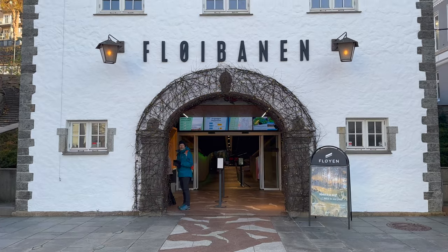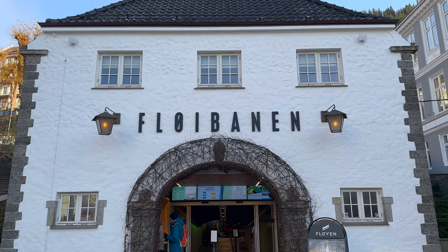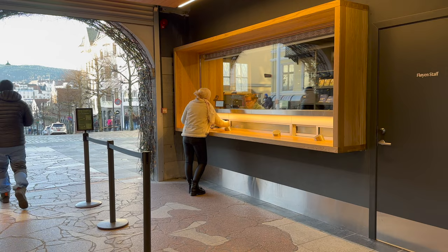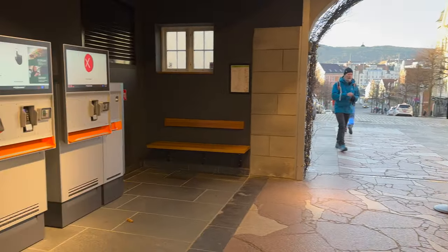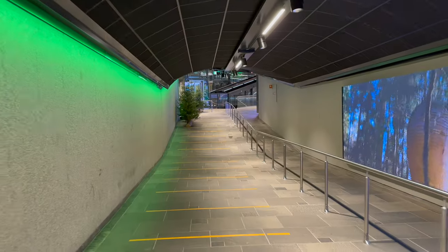Passengers board the funicular at this city centre station, just a few minutes' walk from the fish market and the historic Bryggen district. Tickets are available from a counter, ticket machines, or on a smartphone app.